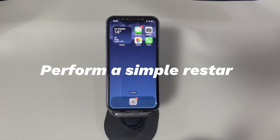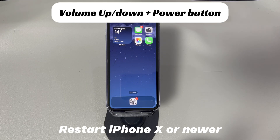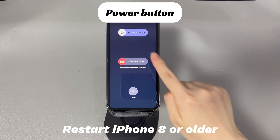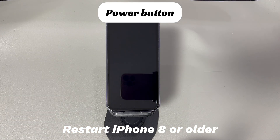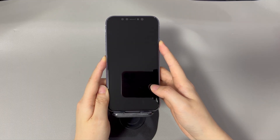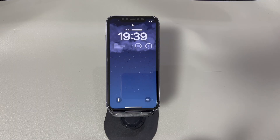Perform a simple restart. With a reboot, you can clear away temporary glitches that cause your iPhone not to play any songs. Here's how to do that. For an iPhone X or newer, press and hold the volume up or down button and the power button. For an iPhone 8 or older, press and hold the power button. When the power off slider comes up on screen, drag it to switch off the phone. Your iPhone will go dark and turn black. Now press and hold the power button. Once the Apple logo appears on the screen, you can let it go and wait for the iPhone to turn on. Now reopen the music app and play the songs. The music timer should move on and make sounds from your iPhone.